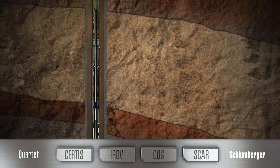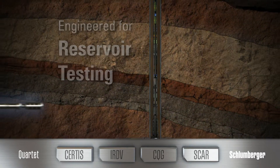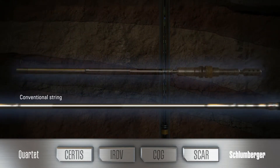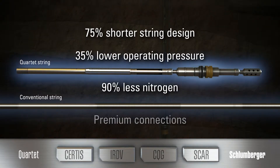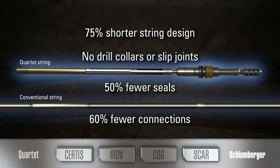Each of the Quartet technologies is engineered specifically for reservoir testing. The system offers a range of advantages over conventional string configurations, including a shorter string design, lower operating pressure, less nitrogen, premium connections, no drill collars or slip joints, and fewer seals and connections, making it safer and more efficient.